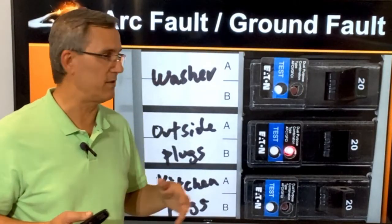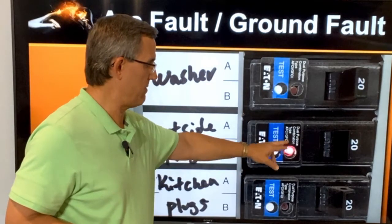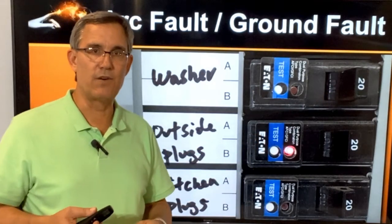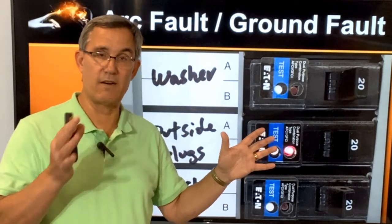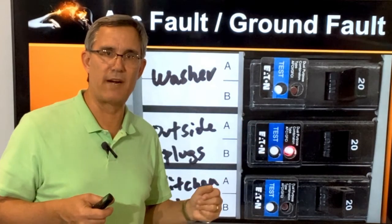Now let's talk about ground fault. These are blue — you can see we've tripped one — but notice these are AFCI/GFCI combination breakers. The code, as we get into this, shows that I have to have ground fault protection but I also need arc fault protection. How do I do that at the same time? Through a combination breaker.